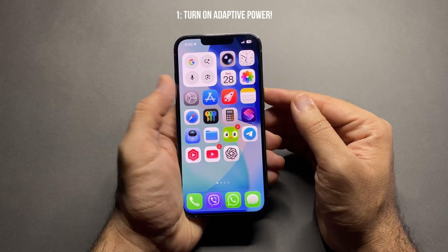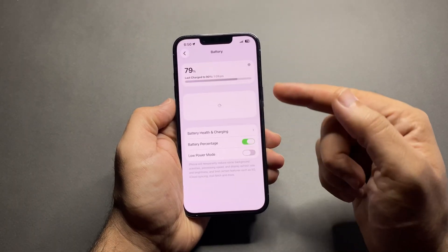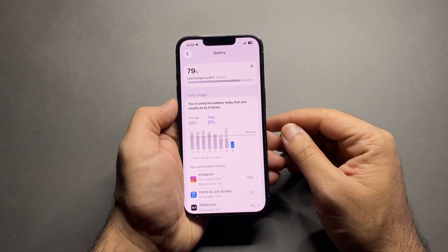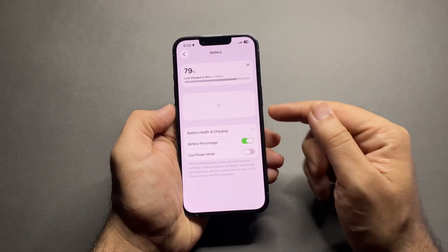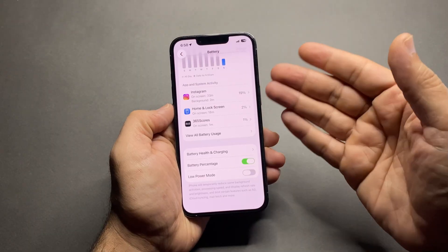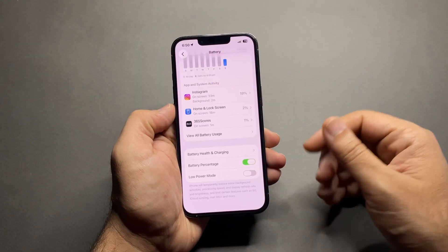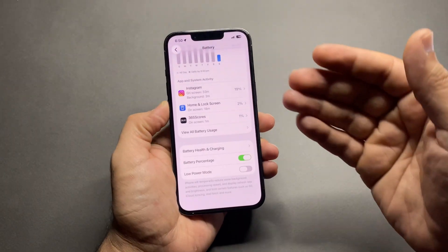First, turn on Adaptive Power. This is a newer iOS feature that automatically adjusts performance to save battery. Go to Settings > Battery > Power Mode and turn on Adaptive Power. If you don't see Adaptive Power, that's normal — it's only available on newer iPhone models. Older iPhones won't have this option.